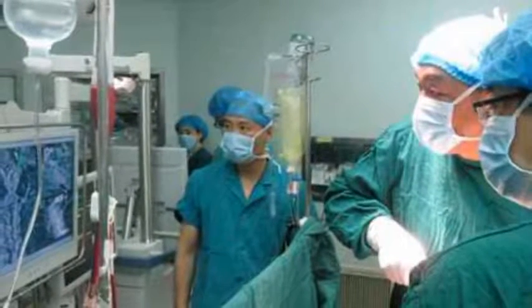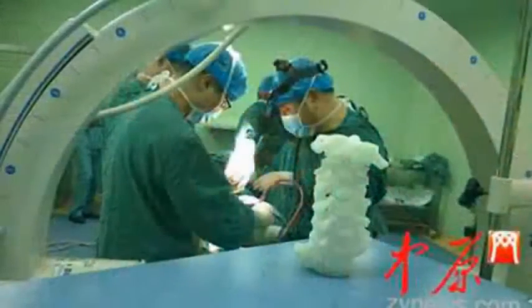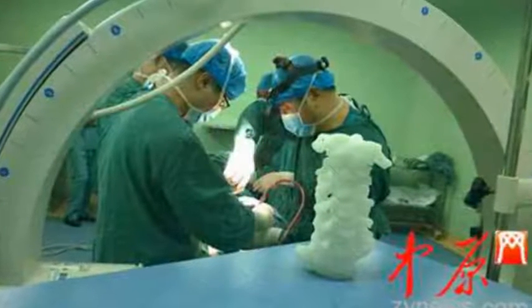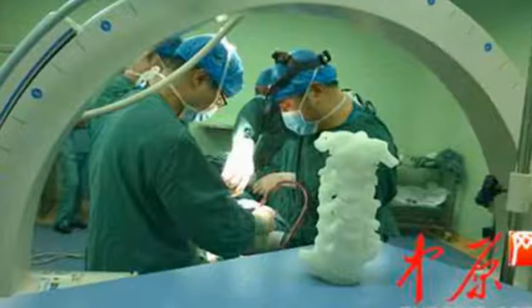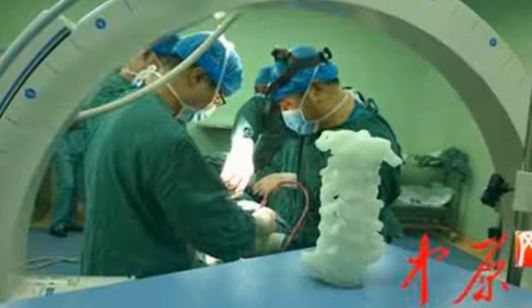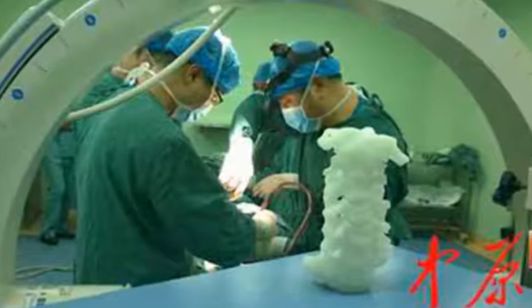Due to the sensitive nature of spinal surgery, Yan's doctors — Dr. Mai Wei, Pan Yulin, and Guo Xiaowei — along with their team of assistants at the Orthopedic Hospital of Zhengzhou City, concluded that in order to execute the surgery with the smallest margin of error possible, they would need to perform practice surgery ahead of time using a 3D printed replica of Yan's spine.